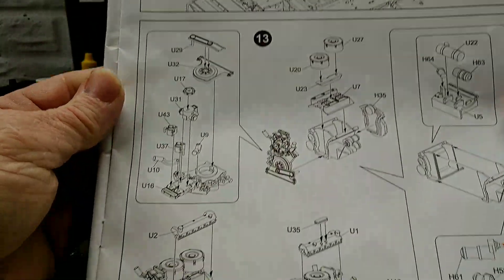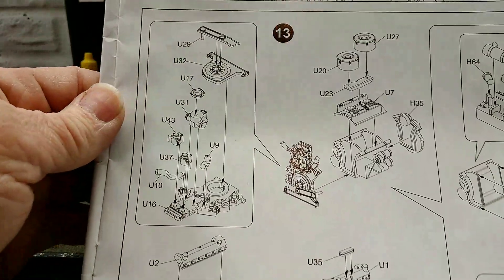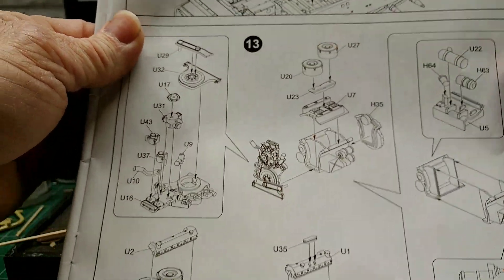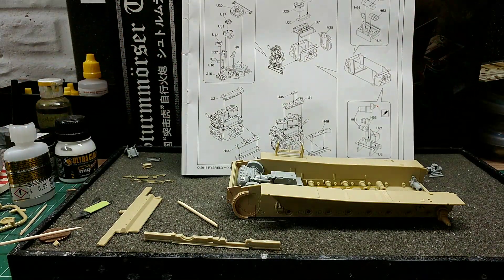Up next is the engine. This should be fun — looking forward to building it, so we'll see how it comes out. That's where we're sitting on this. I still haven't done any painting, but not quite ready yet.